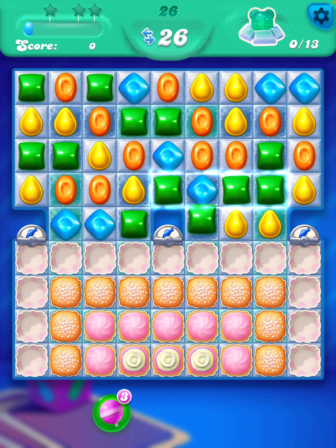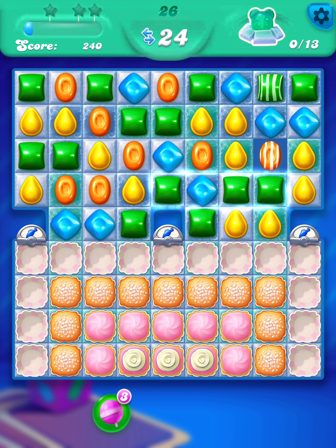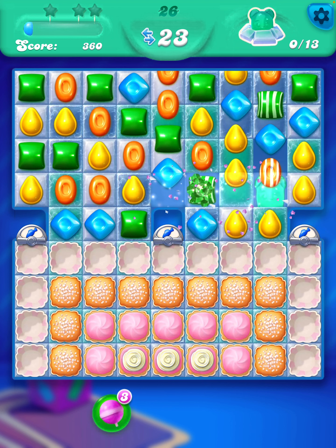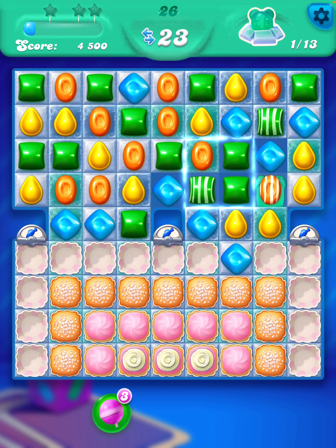I'm going to take the orange ones to start with, and then the green at the top, and then finally the green. I think we've got the first bear — we need to get 13.